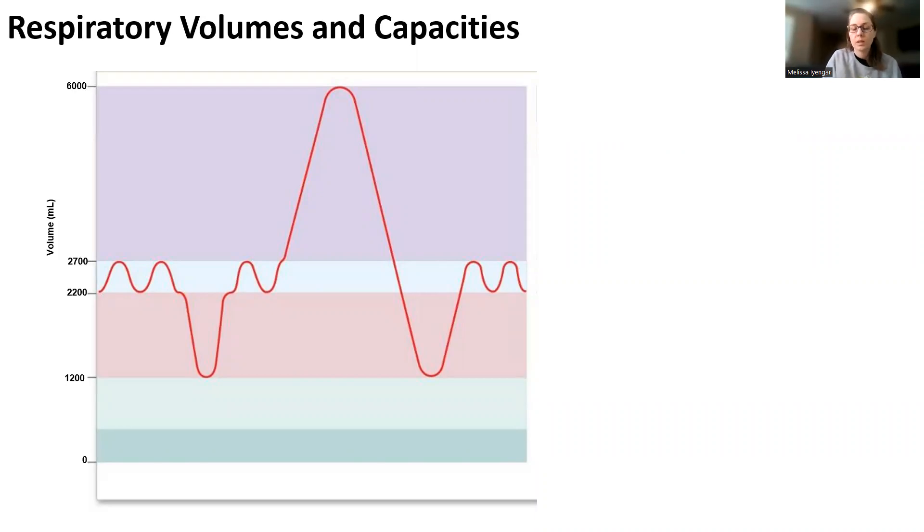When you want to test lung function, they put you on a spirometer and test how much volume of air is moved in different types of breathing. This creates a spirograph. So this is what a spirograph essentially would look like if you were put on a spirometer.